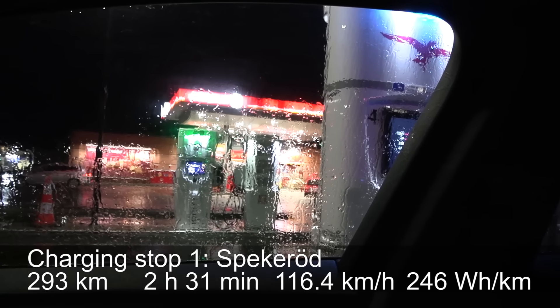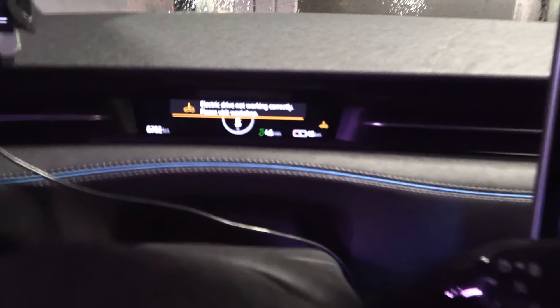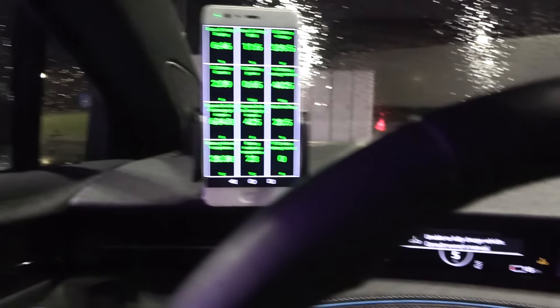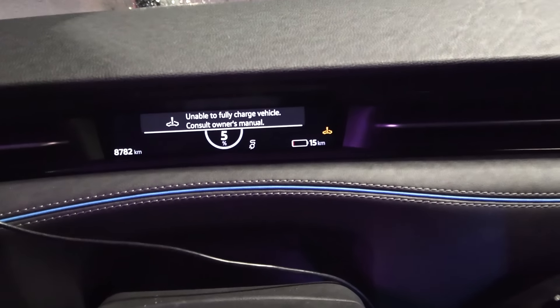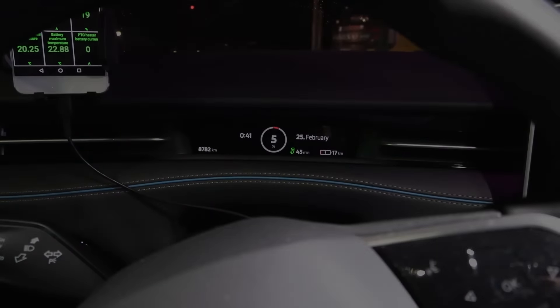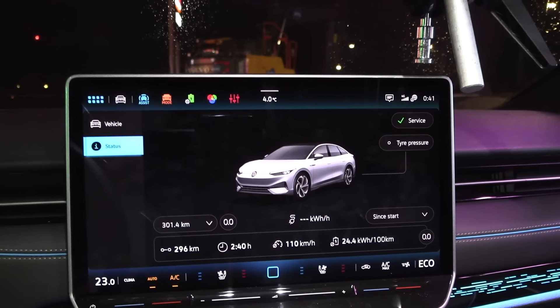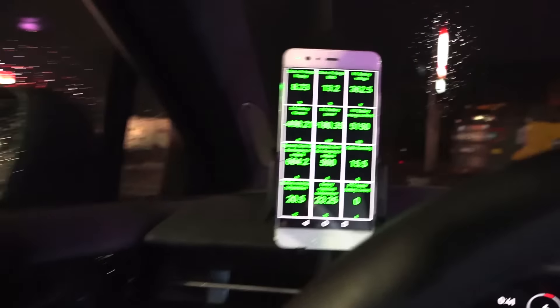We are now at Spekeröd. There are Ranglers over there making a lot of noise. The charger bugged out — I tried one and it bugged, moved to another and it bugged again. It charges for just a little bit and then says it's unable to charge. First I tried the old Tritium chargers. Now I'm using the new ones. We had five minutes of disconnection. But now it works!